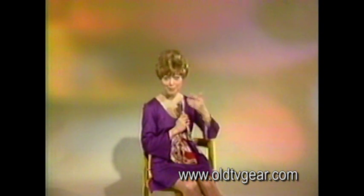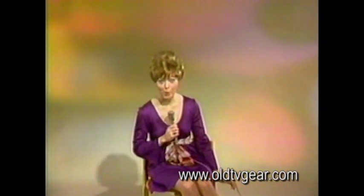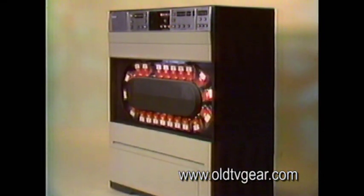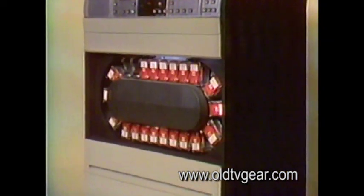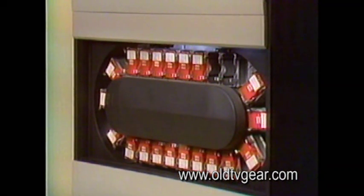Hi there. Come on in. I'm here to talk about a cartridge tape recorder, the RCA TCR-100. Compact in size, but big in benefit. It gives you the ability to automatically program important parts of your telecast operations.